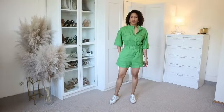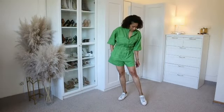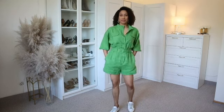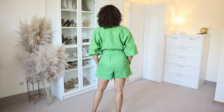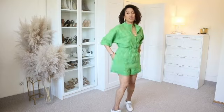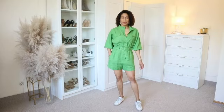I am using size medium on this jumpsuit and I really love it. It's very comfortable to wear. Here you can see that I'm wearing sneakers, which is a more relaxed way to style this jumpsuit.